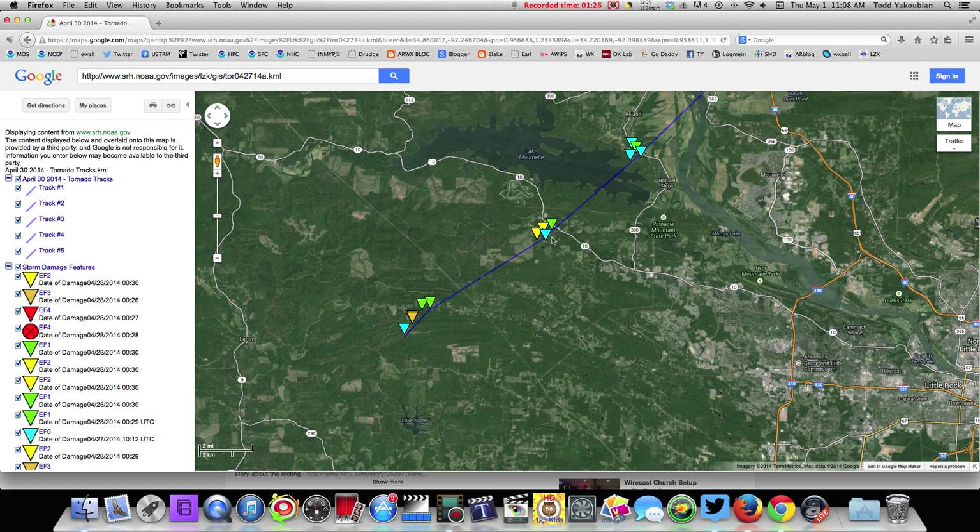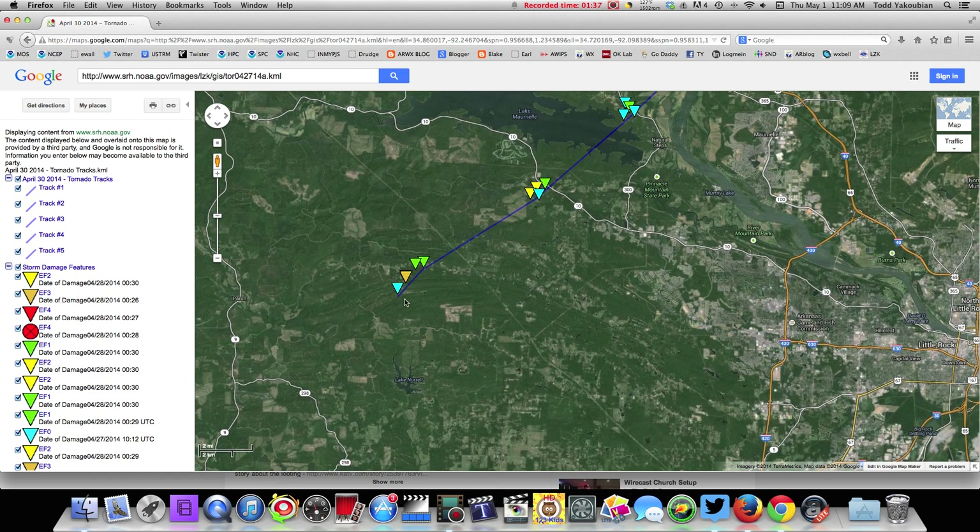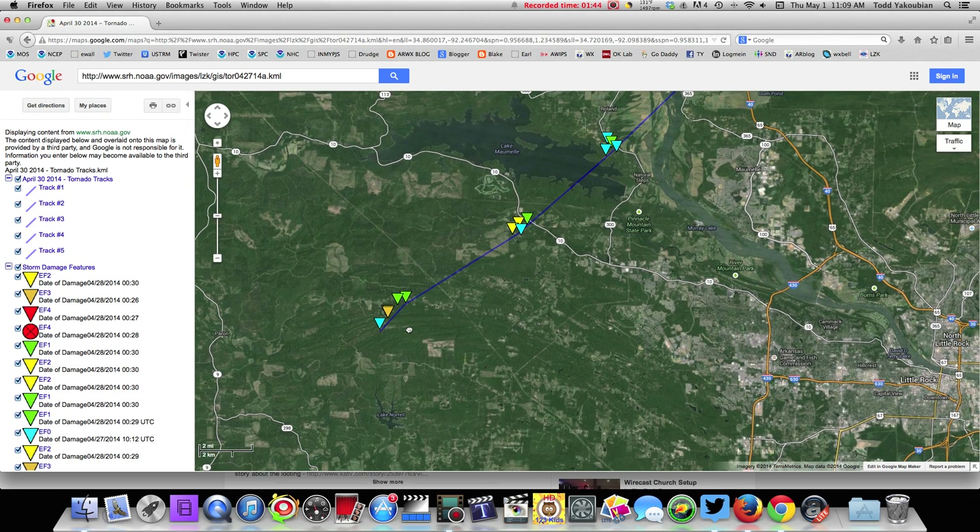We're looking here at Google Maps, and I'll give you some perspective. You see Lake Maumelle, here's Highway 10, Pinnacle Mountain State Park, Highway 300, the east end of Lake Maumelle. Here's Lake Norell out in western Pulaski County, and there's Perrin out in Saline County. This is the beginning of the tornado track — I remember looking at it on radar and it went from basically nothing to something in one volume scan.